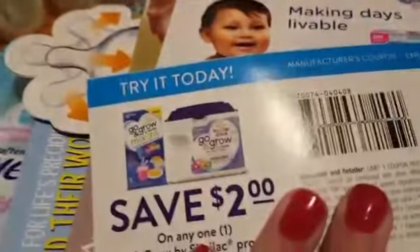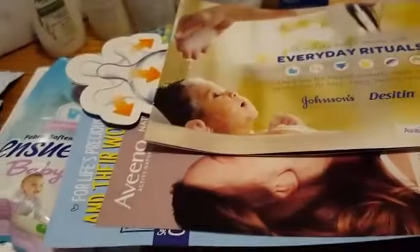They give you a $2 coupon for the Go and Grow — that's a high value coupon. And then they give you a coupon for the teething tablets as well. So tons of coupons — you could get your money back just in the coupons from what you paid for shipping.